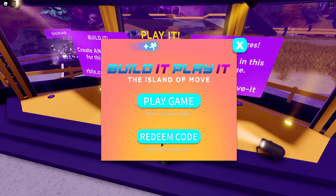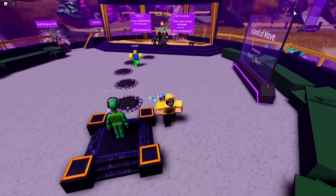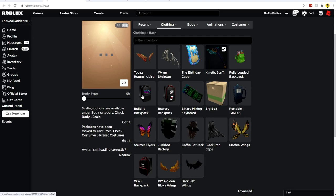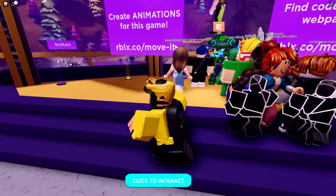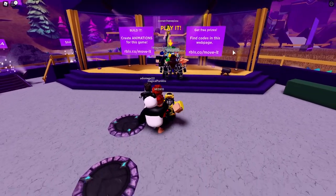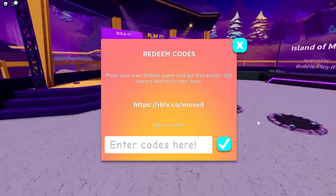The next code in Island of Move is Setting The Stage — click redeem, and this will give you the Build It Backpack. You can find it under clothing, then back accessories. Next, redeem the code Strike A Pose, which will give you a hat called the Hustle Hat. After that, enter Get Moving and hit redeem to receive the Speedy Shades. Finally, redeem Victory Lap to get the Cardio Cams Headphones.